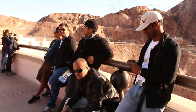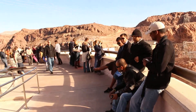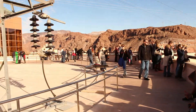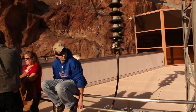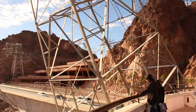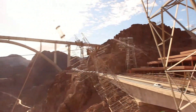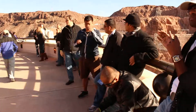Down here on the canyon wall, you will see a rectangular building with six holes. This is the valve house. There are two, one on both sides of the canyon. Each building contains two 90-inch jet flow gates. These gates allow water to run around the turbines if necessary.